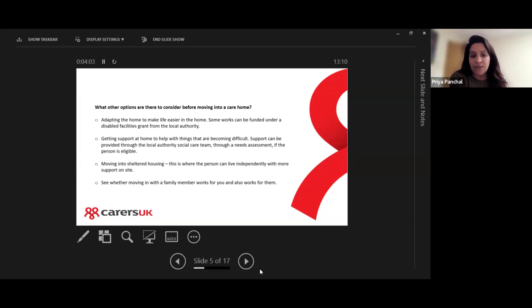Another option is to move into sheltered housing, where the person can live independently with more support on site. Another option we often see through the advice line is where the person moves in with a family member, but only if that works for you and also for the person as well.